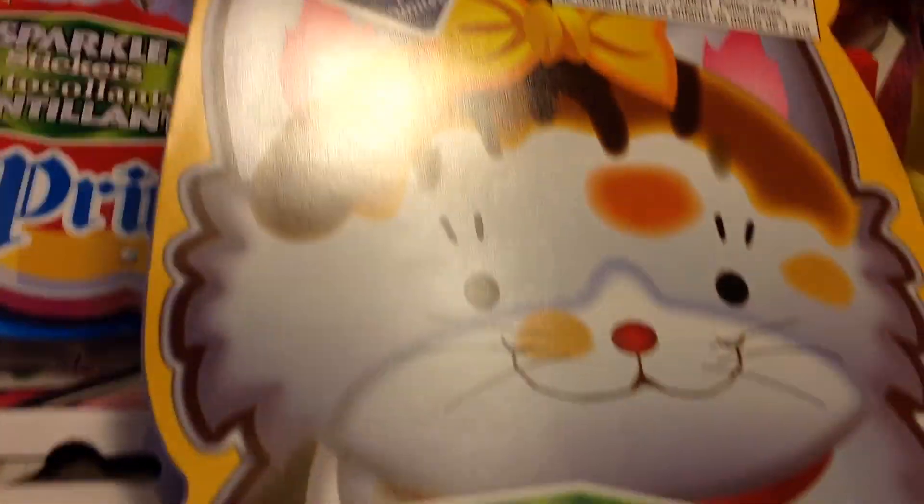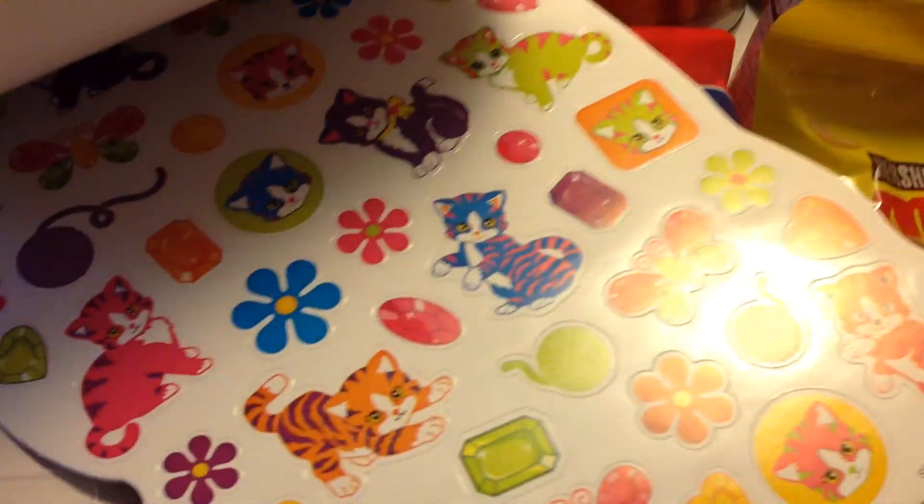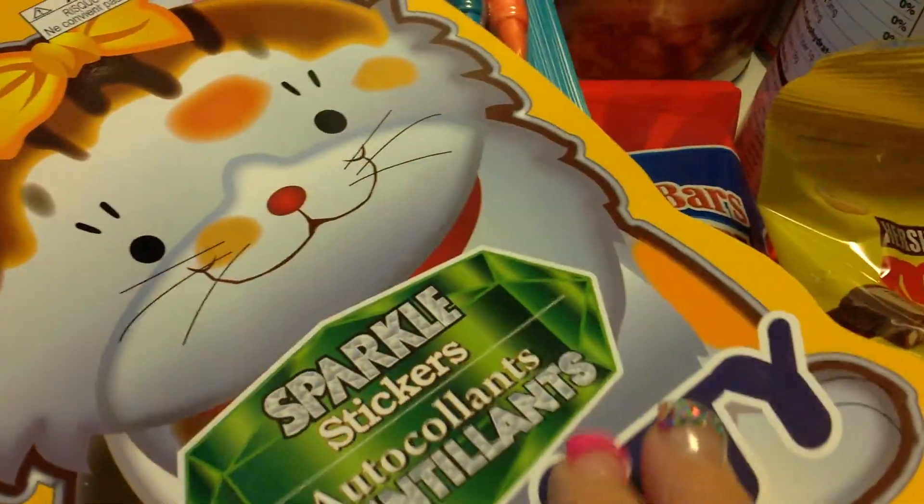I found this really cute kitty — it's 250 pieces — the kitty stickers. And it kind of reminded me of Lisa Frank's stickers. But anyway, I thought these were really cute. Okay, so I got that.